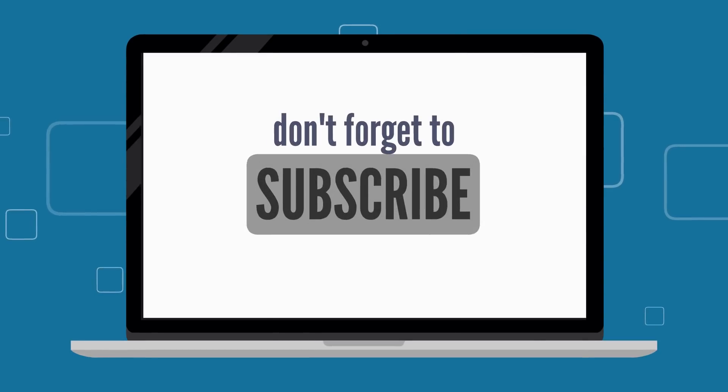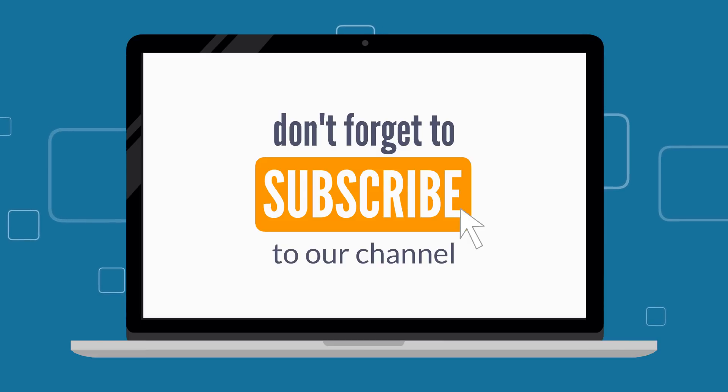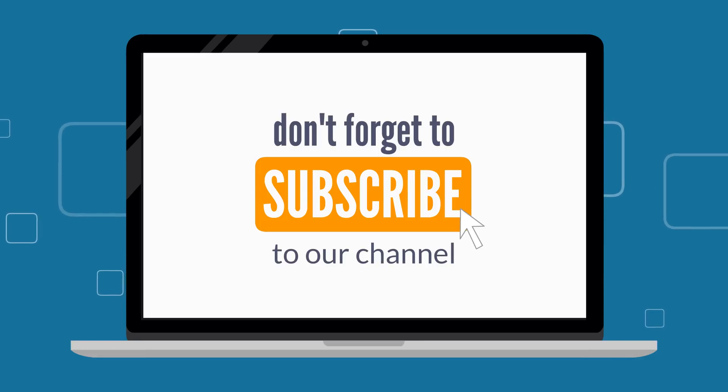As always, thank you for staying through. If you found this video useful, please hit the like button — it helps me with the YouTube algorithm to have the message reach as many people as possible. If you haven't subscribed, please consider doing so. Thank you so much once again.